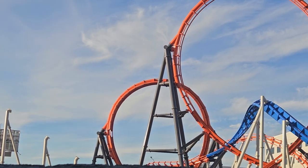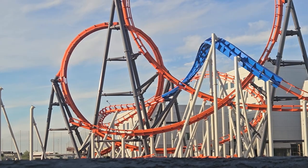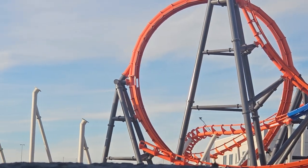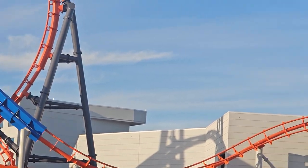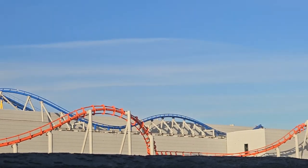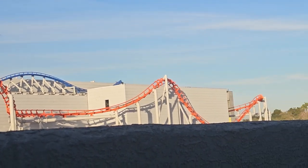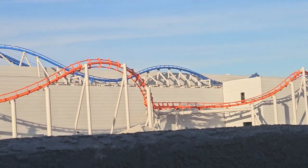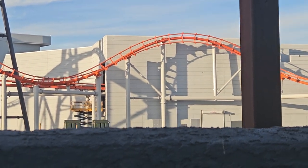You can see where it's going to connect right there — it's going to connect, come up, and come back around, and you're going to loop through that way and it's going to come out. That is what's going on with that. And then you can see the other half of the coaster, the Hot Wheels coaster, and the train and everything.